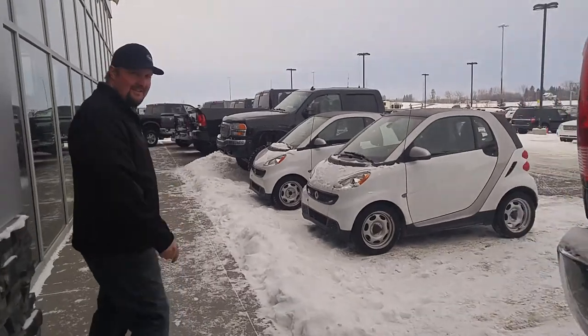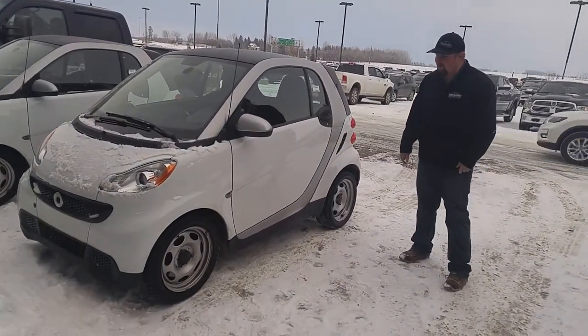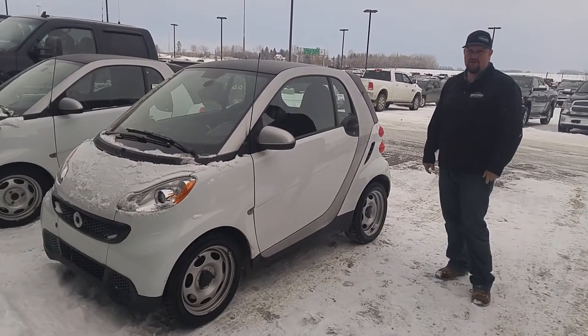Take a look at these 2013 Smart Cars. I mean, they don't get any better than this. You can fit them in the back of a truck, you can fit them anywhere, park them anywhere you want to go — park right over the front of the Walmart, wherever.